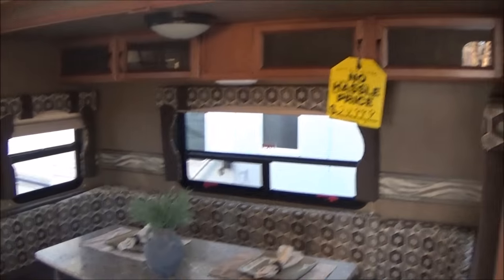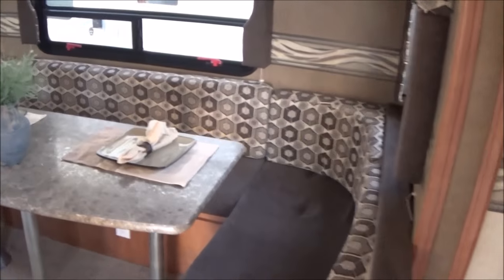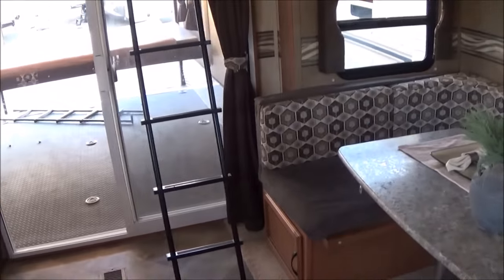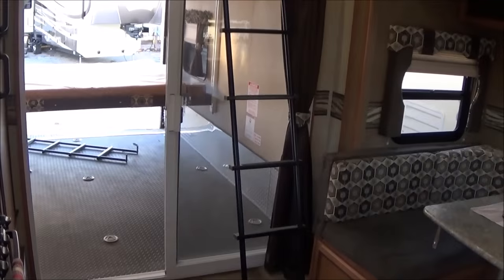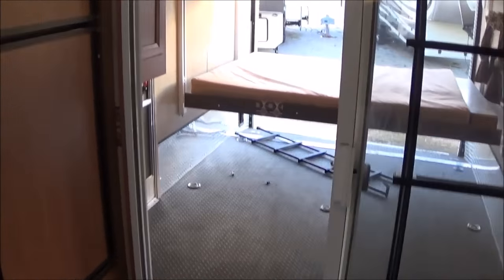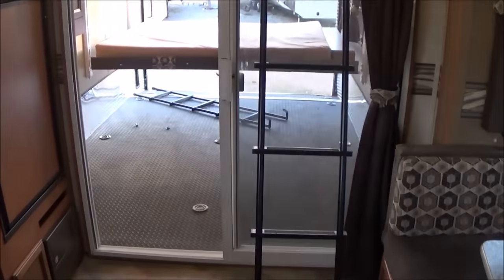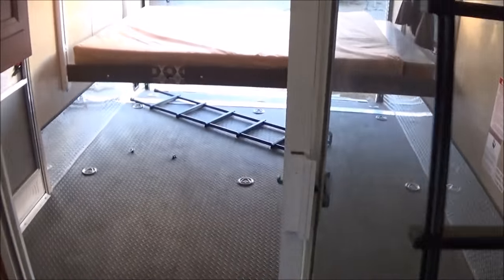Coming inside the Puma — very nice toy hauler floor plan. It's going to have the U-shaped couch. Overall length is probably somewhere around 36 to 37 feet, so not an excessively large trailer by any means — probably pretty easy to tow. The dry weight on this trailer as it sits is 9,500 pounds, so that's easy three-quarter-ton territory. You don't need an especially large truck to do it.